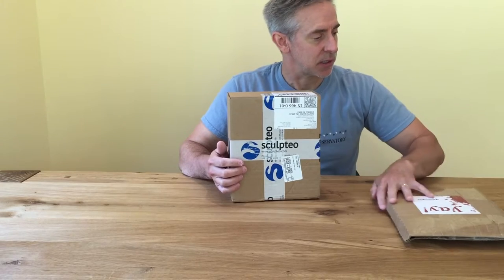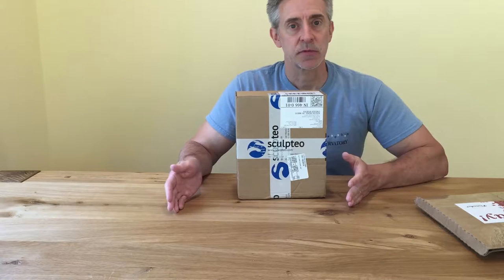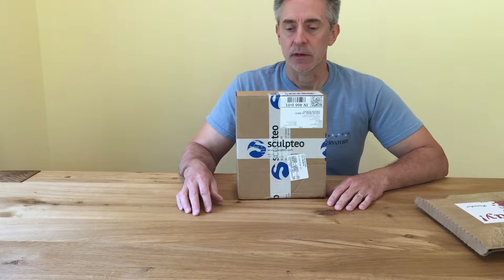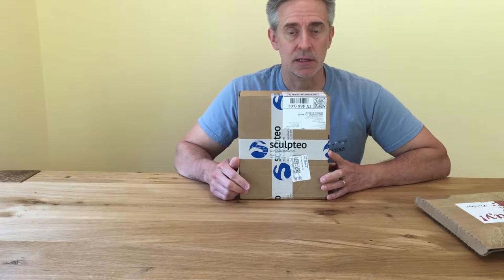This time we've used Sculptio as our 3D printing service company, and the reason we did that is just to try out a different company. We don't have an allegiance to one or the other yet. We tried Shapeways before and were very happy with them. Their customer service was excellent — they under-promised and over-delivered; the products came sooner than they said they would.